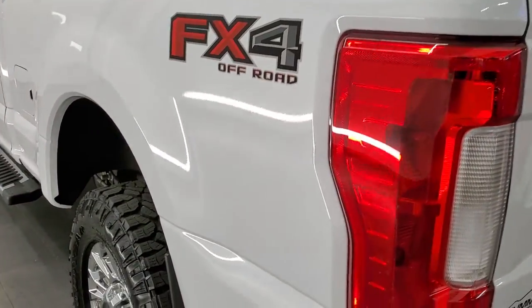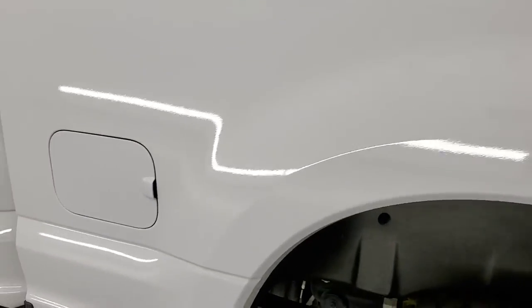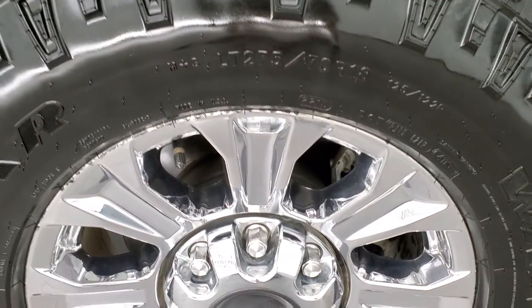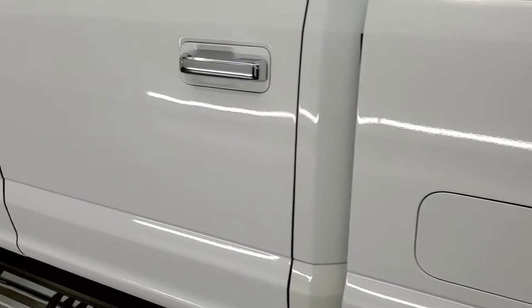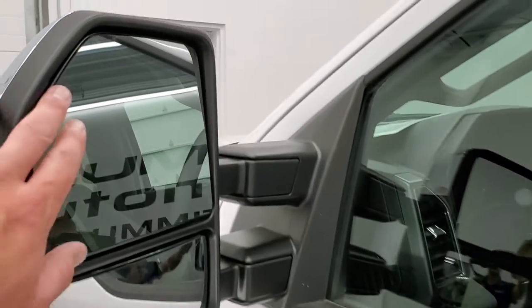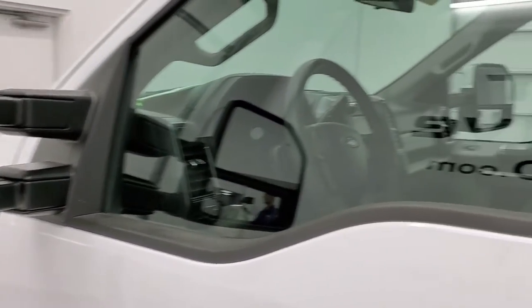Down the driver side just as clean as that passenger side — no dents or dings on the box. It does have the FX4 off-road suspension package which gives you the skid plates and the special shocks. Down the rest of the side of the truck it looks really good. Does have the telescopic tow mirrors — they're heated, with directional signals, and these are the power scope mirrors so they power fold in and power telescope.